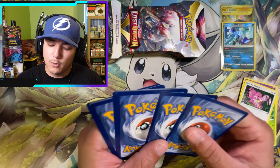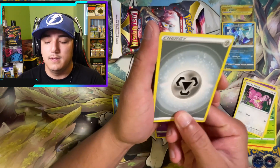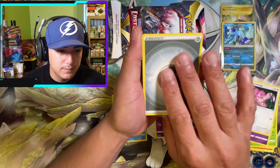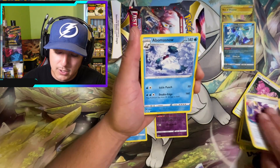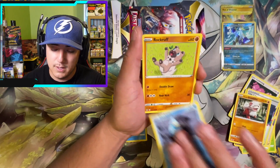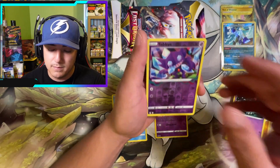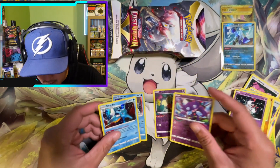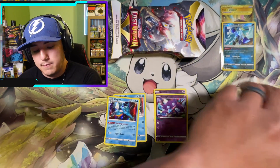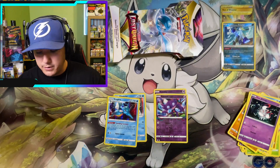The only alternate arts in our binder right now are the Rotom and the Galarian Perserker. Pack two: Steel energy, Abomasnow, Lost City, Growlithe, Ducklett, Rockruff — and a hollow Kingdra. Not bad — two for two, a lot better than the Booster Bundle so far.